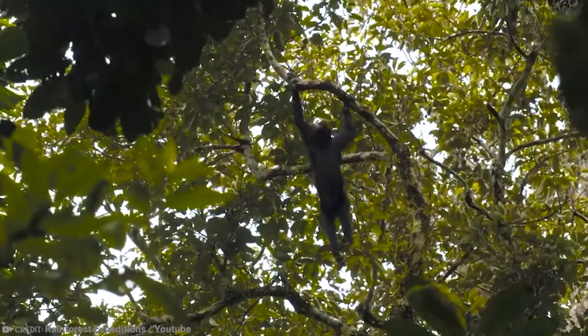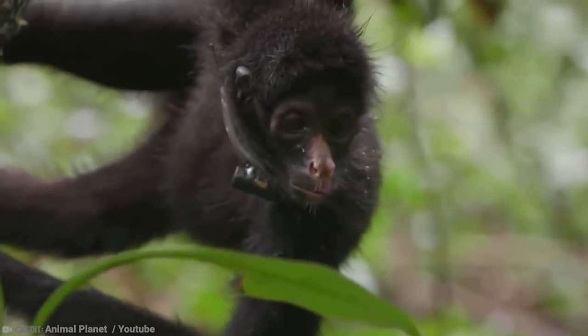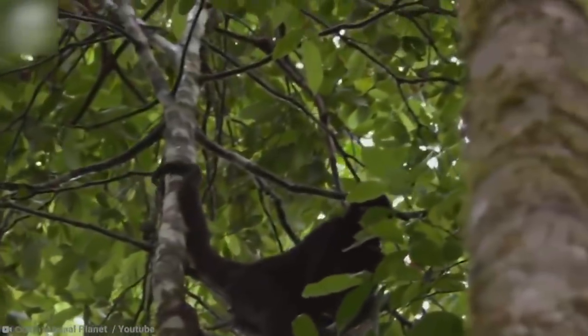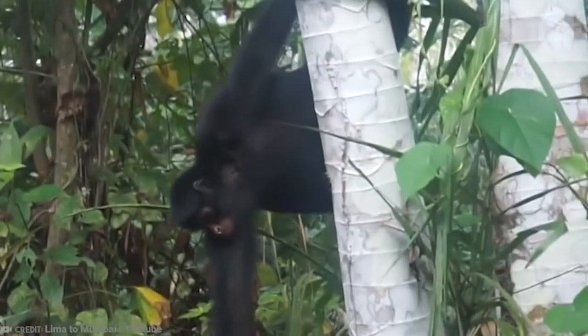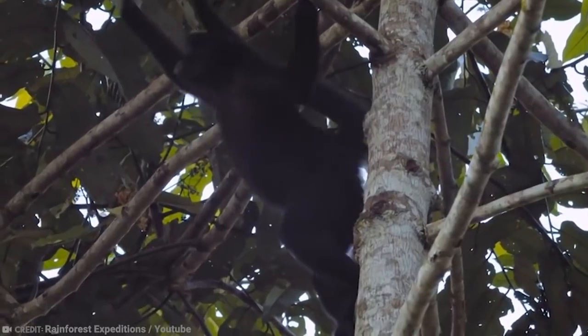Reintroductions in protected reserves have begun, but only on a small scale so far. These monkeys are especially known for their incredible agility, comparable only to the Asian gibbon. Like other spider monkeys, they do not have a thumb, even though most other monkey species do. They can live up to 20 years when left in peace from the actions of human beings.